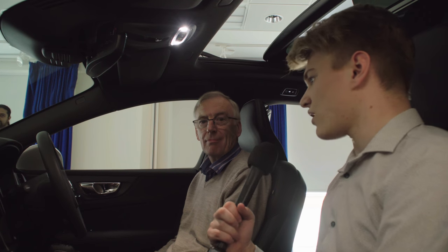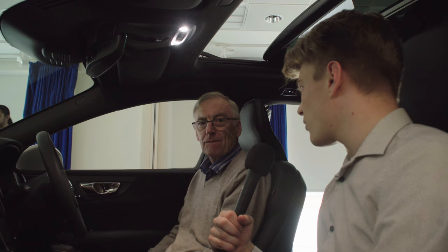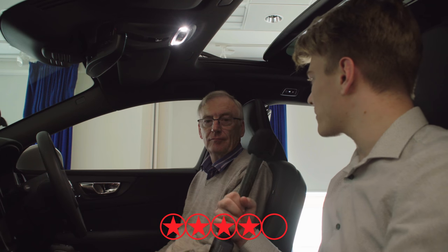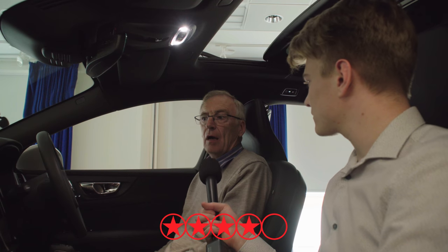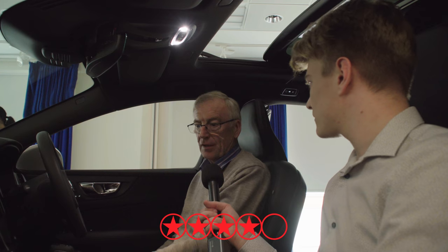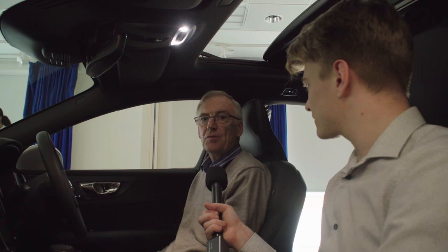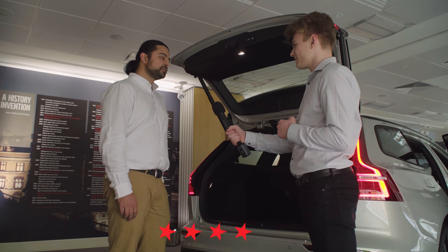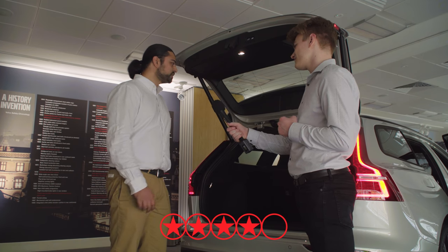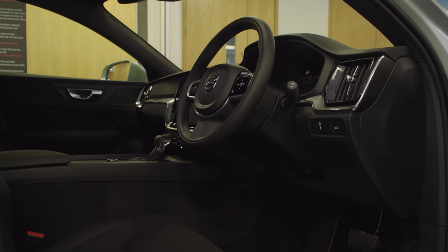If you were to give this car a star rating out of five on first impression, what would you give it? Four. What could make up the last star? More choice over the technology — what comes as standard versus what you have to specify. I'll also go four out of five. The missing bit is obviously not having driven it, but as it stands, definitely four out of five stars.